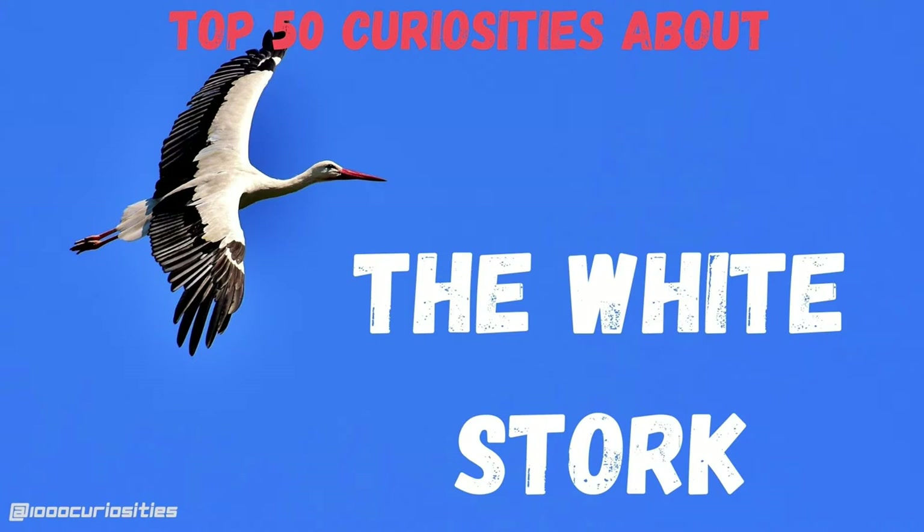Hello and welcome to the 1000 Curiosities channel. My name is Christian and today's video is about the stork.